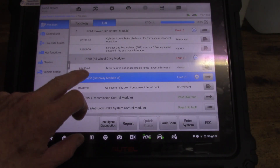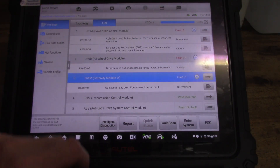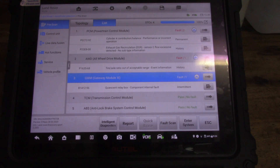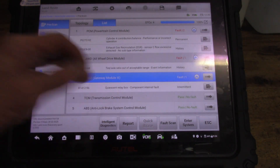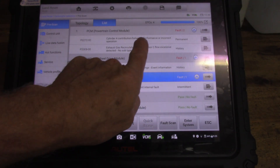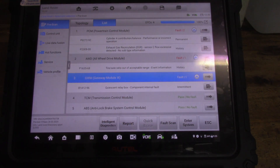There are several fault codes listed here, but the one we're focusing on today is this permanent one: Cylinder 4 contribution balance, performance and incorrect operation. That's a permanent code — it's stuck in there good and proper. We've also got an EGR fault, which is a history one; we'll see if we can get rid of that later on. The main code is P0272-92. Now this refers not necessarily to the injector itself, but as you can see it's a balance test, which generally indicates that the injector seal is leaking. Due to the amount of kilometres on the vehicle, it's a good idea to replace the injector itself.